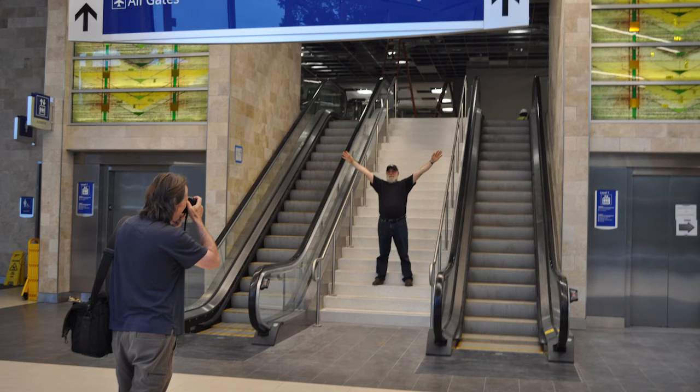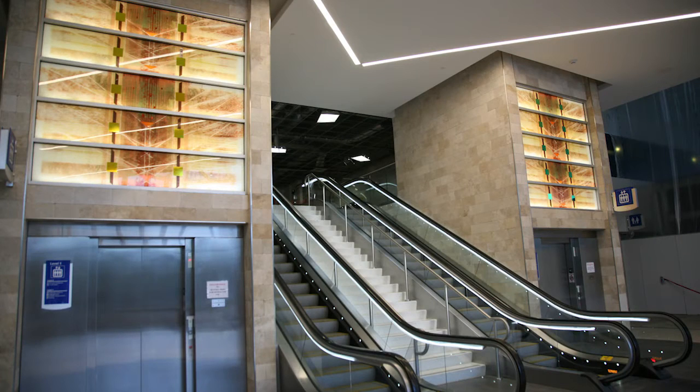The dichroic glass is really special because it changes color from different viewing positions. So this piece behind me, right now the little pieces probably look gold. But from different angles, it changes to green and even blue. So they're active pieces.